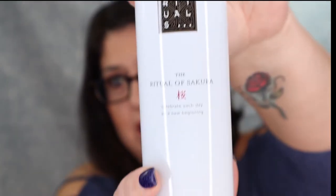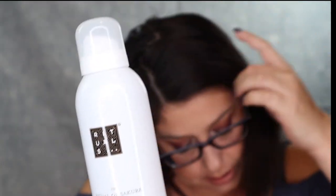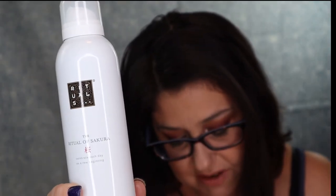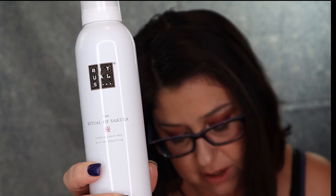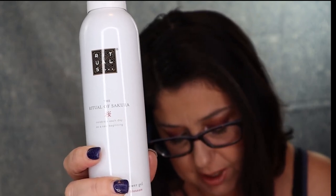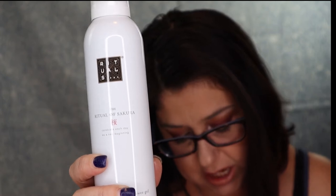The next thing I see is this Ritual of Sakura — this is a foaming shower gel. Give your skin the gift of a new beginning with the foaming shower gel from the Ritual of Sakura, featuring the renewing scent of cherry blossoms and organic rice. MSRP is for $9.50. That's cool. I do enjoy that.